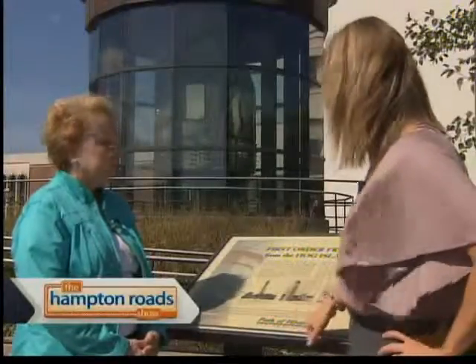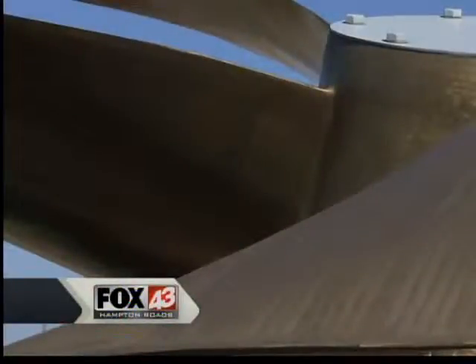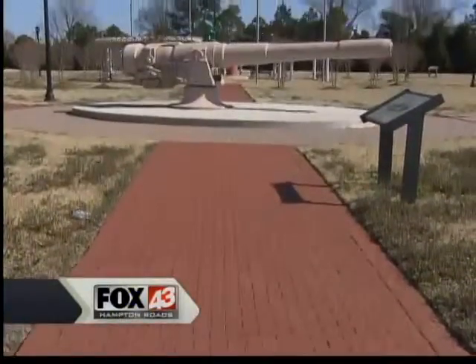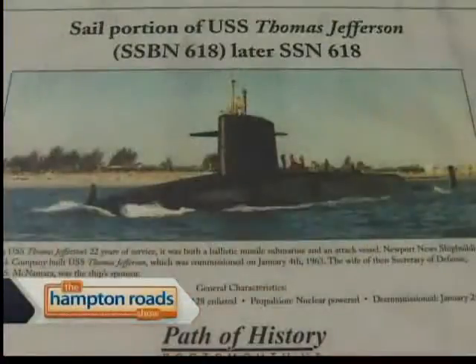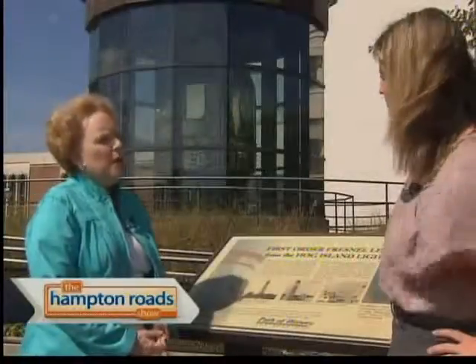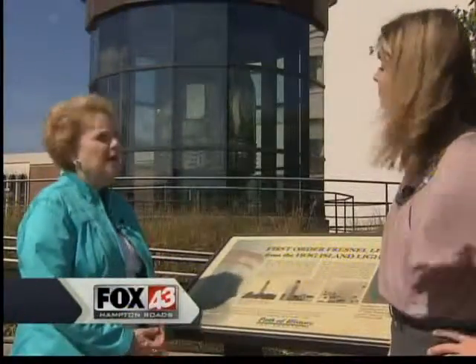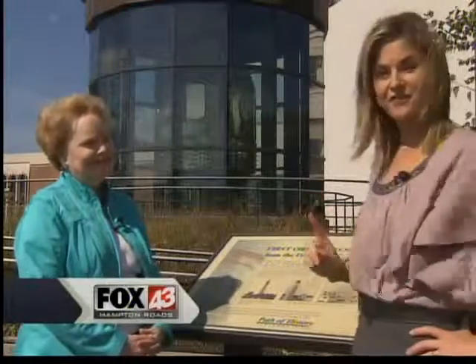It is part of the Path of History that actually starts down by the shipyard and ends at the hospital. If you walk along this seawall, there will be a lot of Pathfinder signs to talk about the parallel history of the Navy and the Coast Guard and Portsmouth — an official Coast Guard city, by the way.